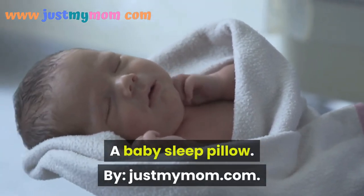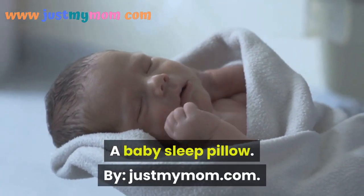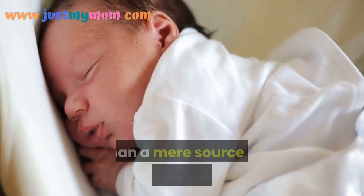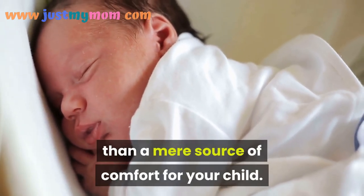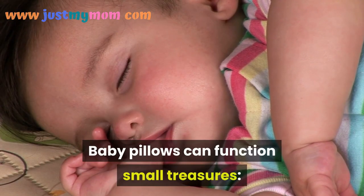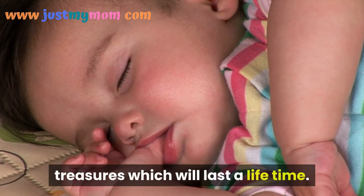A Baby Sleep Pillow by JustMyMom.com. A baby sleep pillow can function much more than a mere source of comfort for your child. Baby pillows can function as small treasures — treasures which will last a lifetime.